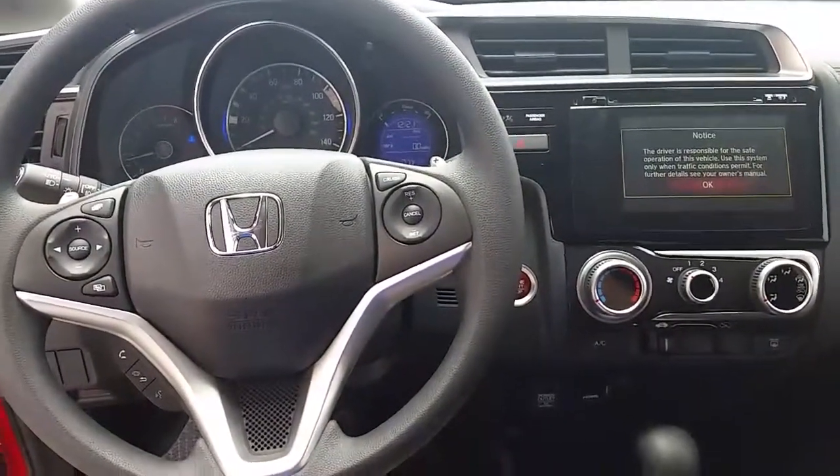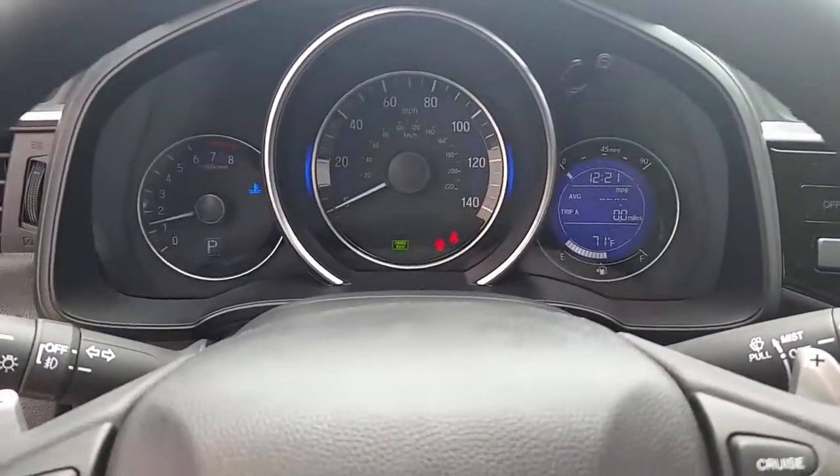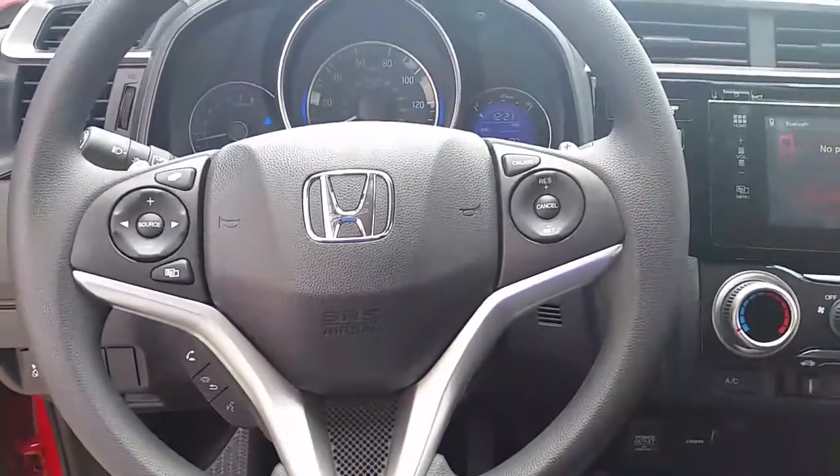Your EX model comes standard with the touchscreen display. You have your eco assist on all models, econ function, Bluetooth connectivity, steering wheel controls, and USB ports.